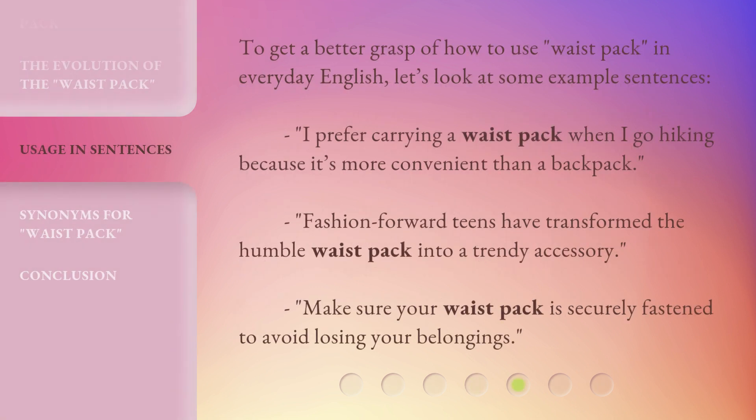To get a better grasp of how to use 'waist pack' in everyday English, let's look at some example sentences. 'I prefer carrying a waist pack when I go hiking because it's more convenient than a backpack.' 'Fashion-forward teens have transformed the humble waist pack into a trendy accessory.' 'Make sure your waist pack is securely fastened to avoid losing your belongings.'